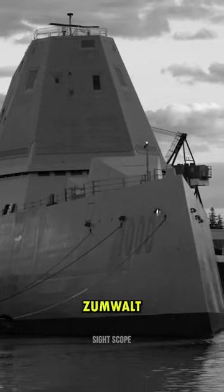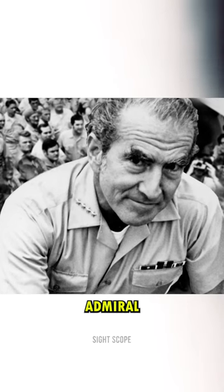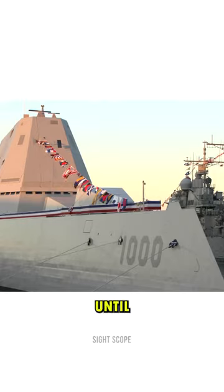Advanced guided missile destroyers of the Zumwalt class were created for the American Navy. It bears the name of Admiral Elmo R. Zumwalt, who held the position from 1970 until 1974.